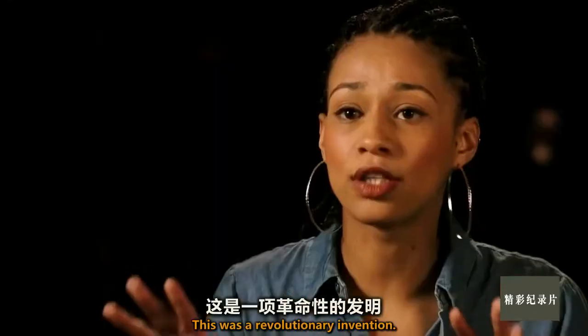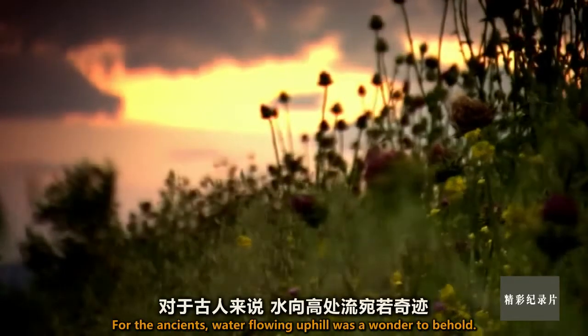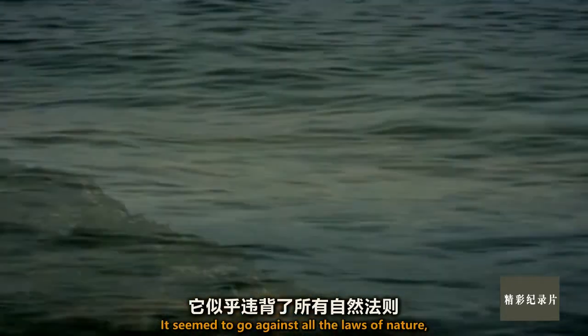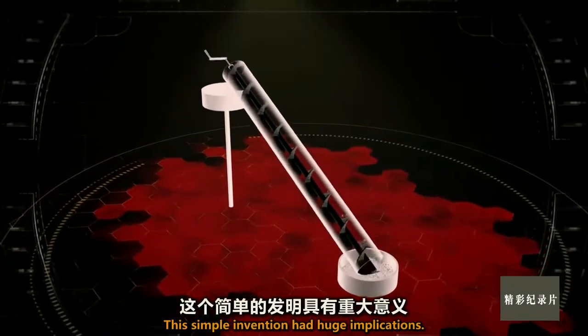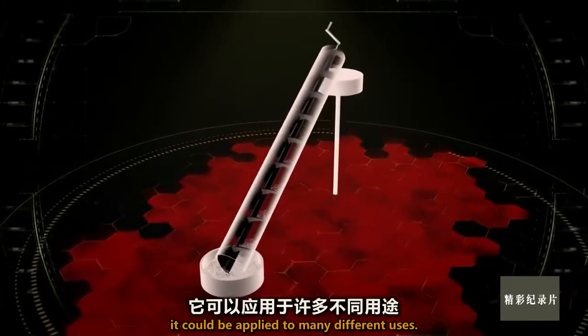This was a revolutionary invention. For the ancients, water flowing uphill was a wonder to behold. It seemed to go against all the laws of nature. But this was no party trick — this simple invention had huge implications. And because of its simplicity, it could be applied to many different uses.